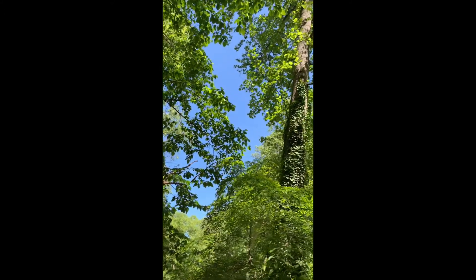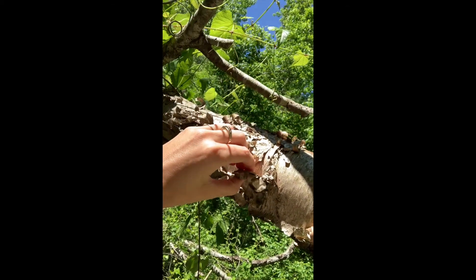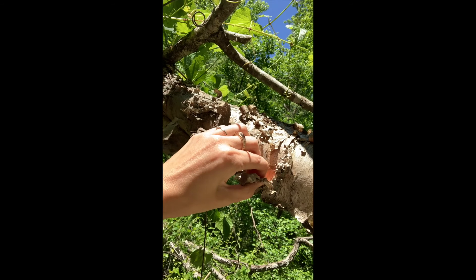Sometimes when we're out and about in nature and we're looking around, we tend to find ourselves looking down, so don't forget to look up — you never know what you might be able to find that could be really beautiful. This tree is pretty neat, so I'm going to pull off some of this bark and put it in my project.